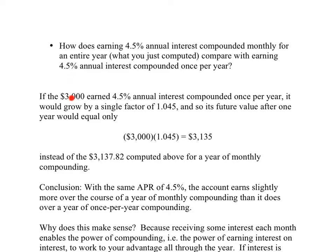Well, if the $3,000 earned that 4.5% just once per year, the bank would take our $3,000 and multiply by 1.045 just once, and that would give us $3,135. That's a little bit less than the $3,137.82 we computed for a year of monthly compounding. We do a little bit better at the bank that compounds that same APR monthly instead of once a year.